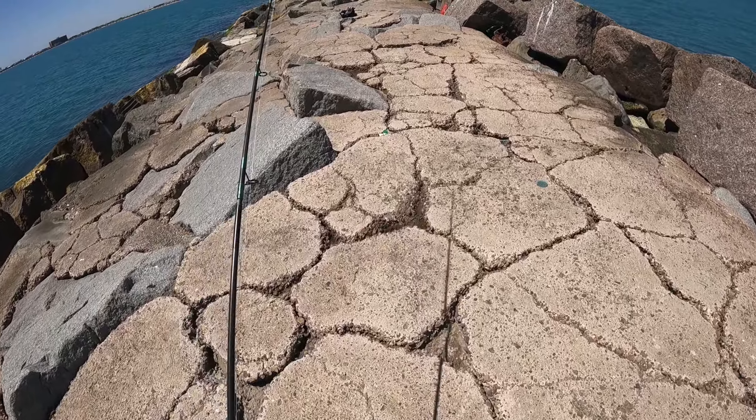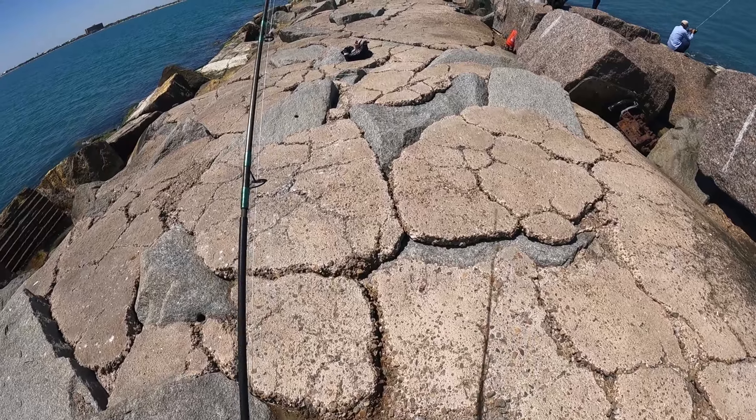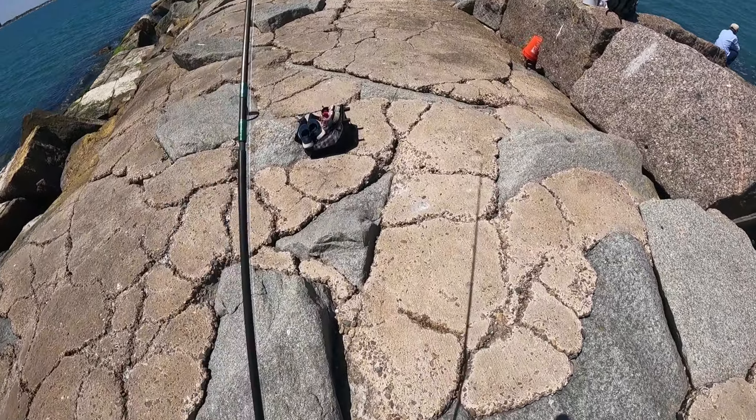Roughly half the walk is on concrete like this, but then there's broken sections where you've got to walk on the jetty rocks.